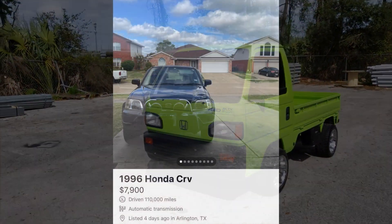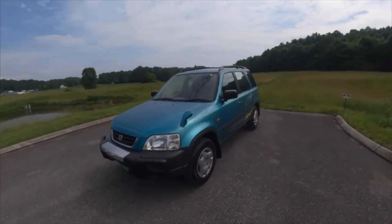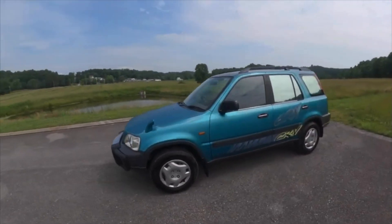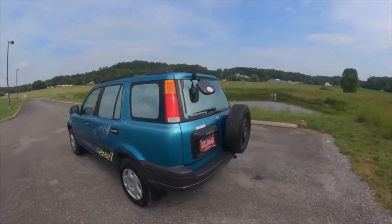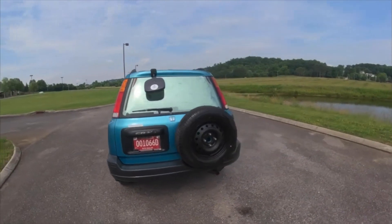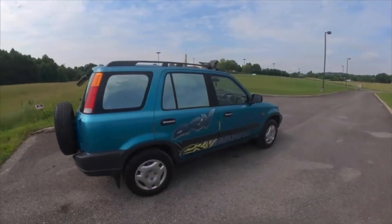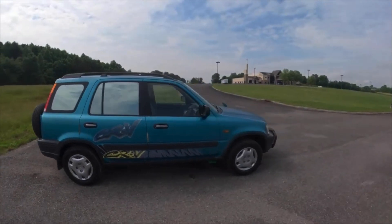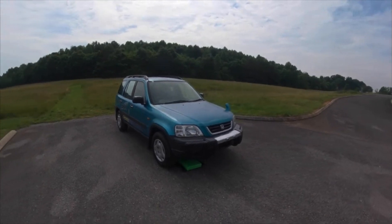Last but not least, I threw in another off-road and overlanding vehicle — the Honda CRV. It didn't get as much love as it deserved in the United States, but in Japan they love these things. They take them anywhere and everywhere — jack them up, tent them out, all of the stuff that we do here. So if you're looking for a right-hand drive and you're into that overlanding scene, this is definitely the one to get.